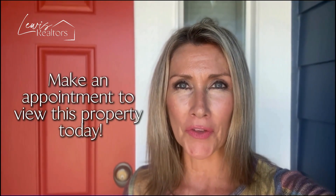Now that you've had a sneak peek at what this home offers, click the link below and make an appointment today.